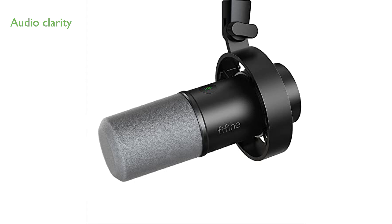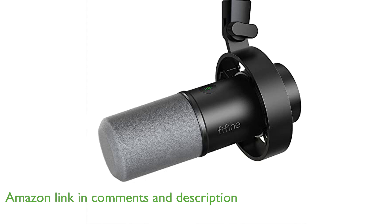The Fifine Dynamic Microphone K688 offers impressive audio clarity with its ability to handle up to 130 decibels without distortion, making it ideal for vocal and music recording.